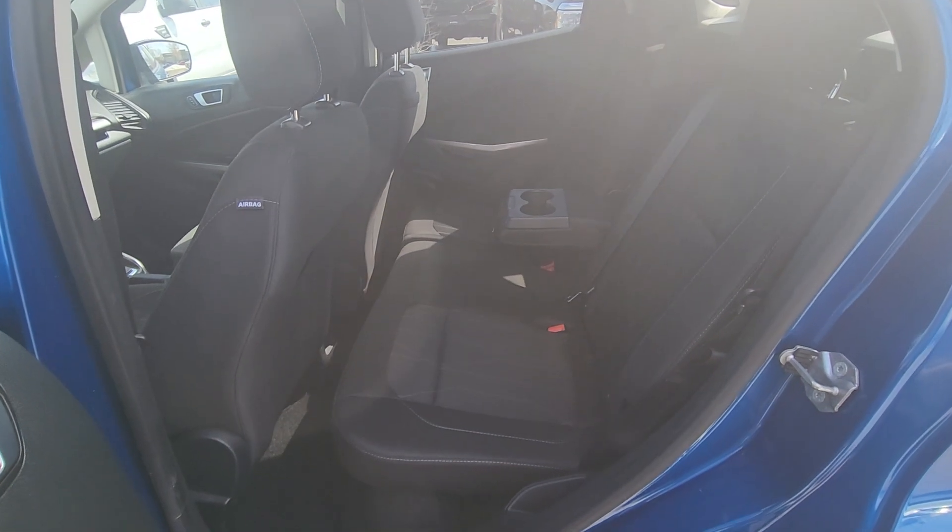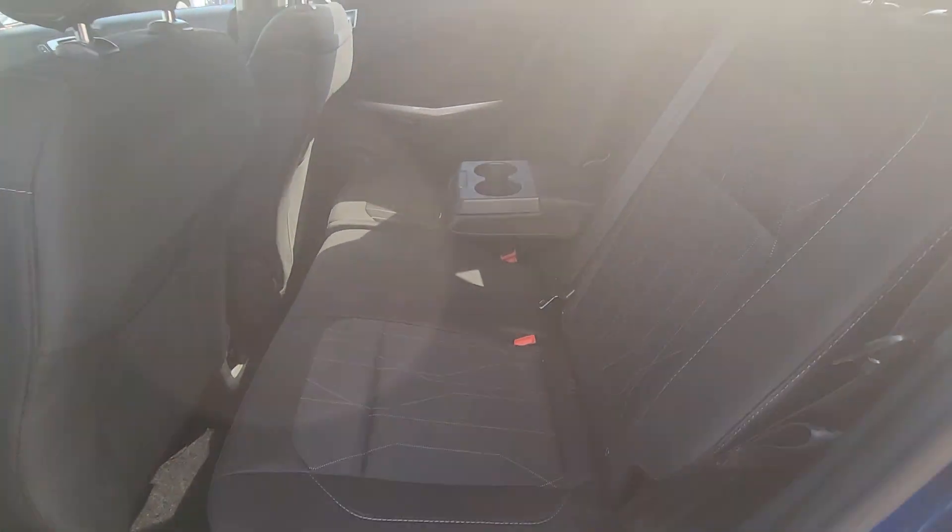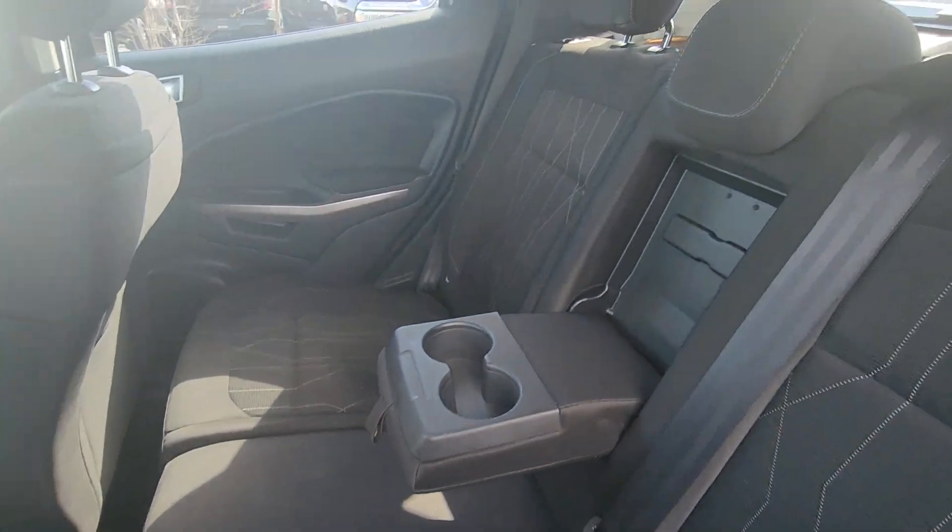In the back you have a three-seater bench made of the same black cloth. The center seat does come down for cup holders.